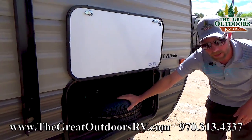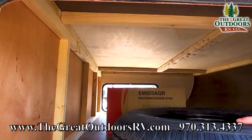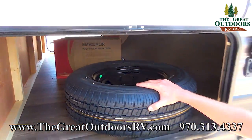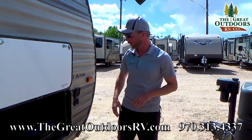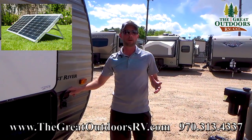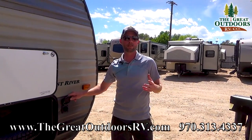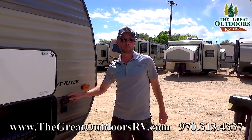The spare tire is stowed right in your pass-through storage — and look at that, it's a full pass-through storage area with tons of room for easy-up tents, camp chairs, and all kinds of gear. Right up front, you've also got pre-wire for solar panels. We sell them in our parts store anywhere from 40 to 160 watts — just plug them in and keep a trickle charge on your battery.